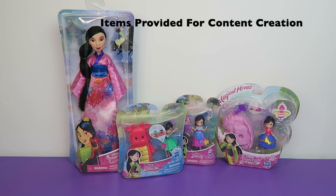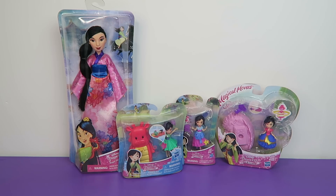We have to thank Hasbro for sending along this Mulan surprise package for us. They provided these for free for review purposes.